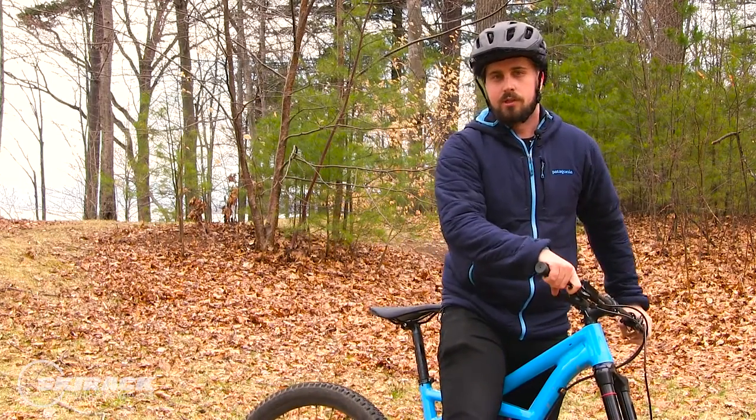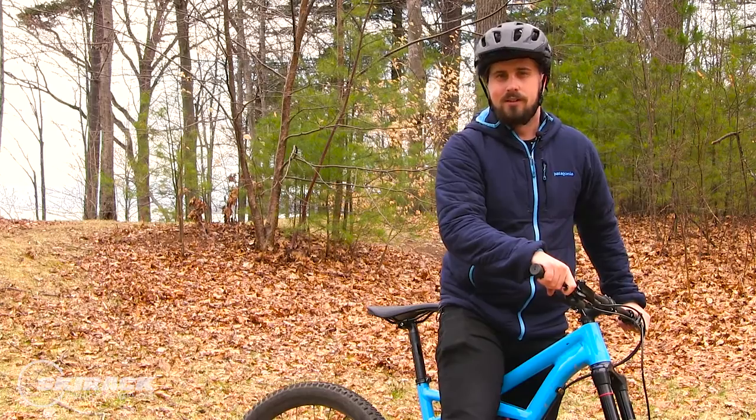Come on down to your local bike shop for more tricks and tips on how to get the most out of your ride. I'll see you on the trails. See you next time.